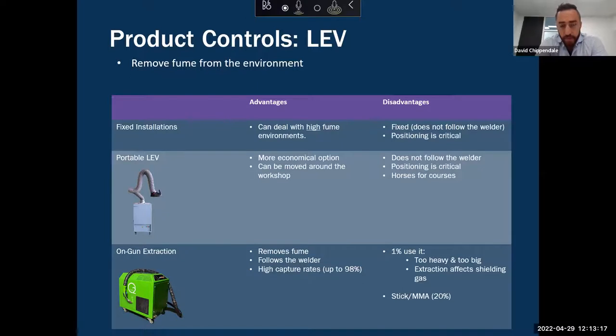The other main issue with portable LEV is that it's horses for courses — a lot of companies believe it's one-size-fits-all, buy a unit, and then don't understand why it doesn't work. It's key that you need to match these systems with the specific application. You need to consider how much welding fume is being produced and the filter configuration: disposable filters for light fume environments, cleanable filters for medium environments, and self-cleaning portable LEV for heavy environments. Whether you're welding with low alloy or high alloy also needs to be taken into account.